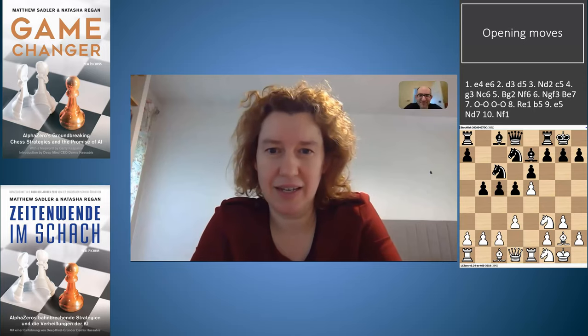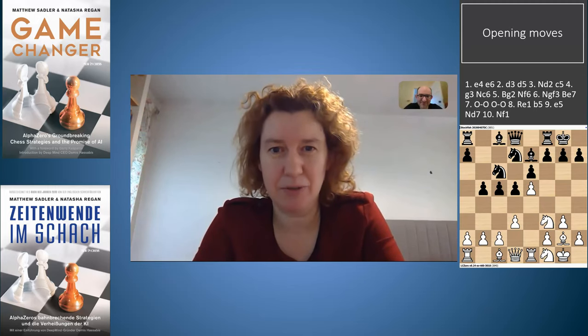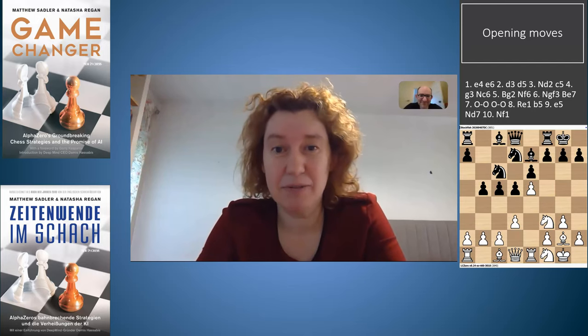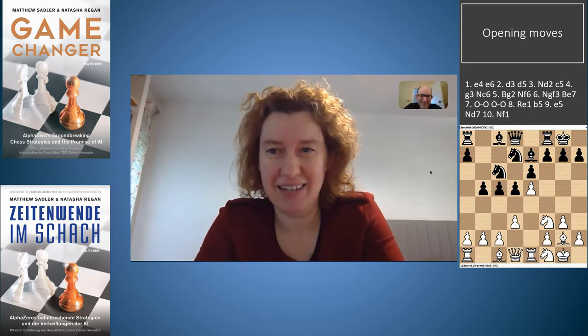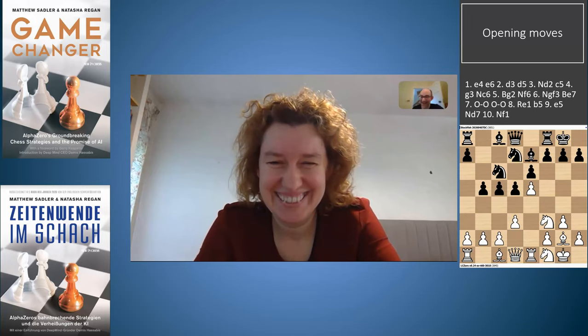Leela's attack is gaining pace and in the end Stockfish decides to sacrifice a piece to stop that pressure, but Stockfish manages to get six pawns for that piece. Leela is still attacking though and comes up with an interesting way of getting its Queen into the game, and in the end the game turns into a perpetual check because Stockfish gives back the piece. It's a thrilling draw - let's have a look at it.